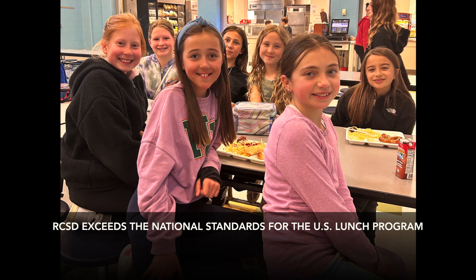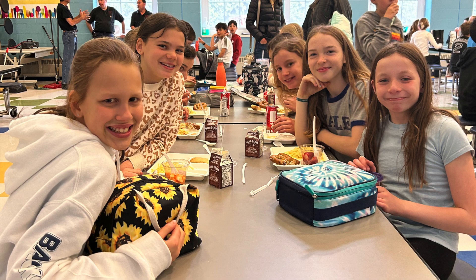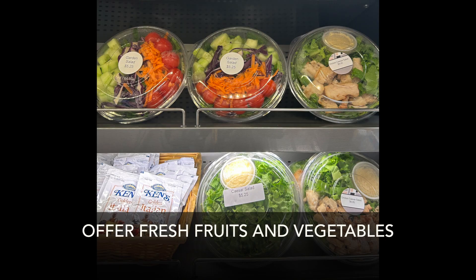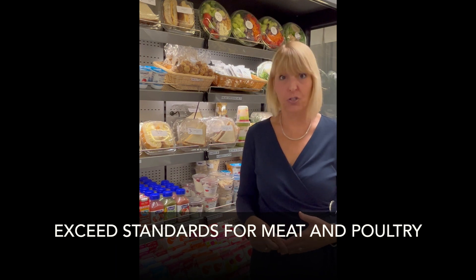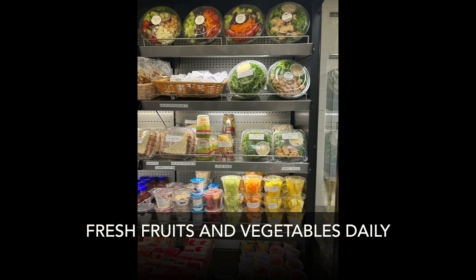We love our food service department. We thrive and try to exceed what the expectations are for the program. For example, we serve a huge variety of fresh fruits and fresh vegetables. We exceed the standards for the kind of meat and poultry that we serve. We offer vegan and vegetarian options to students, and every day there are always fresh fruits and vegetables available for purchase.